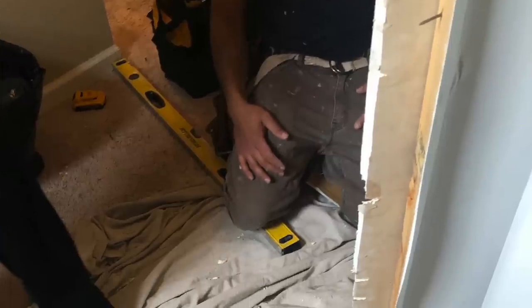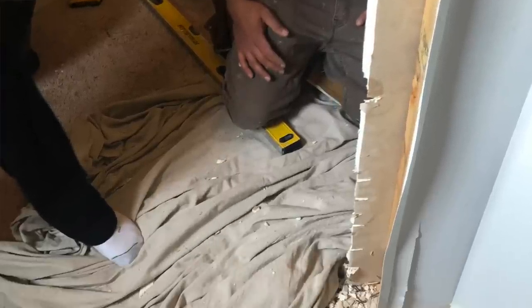Even though the surprise was amazing, I was a little bummed because I wasn't able to get a before picture for you guys — so I have no before picture of what the closet used to look like. But in my reveal later in the video, I'll show you where the old closet was and all of the new space. Because building a wall was something neither of us knew how to do, we decided to hire a contractor to build it for us.